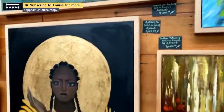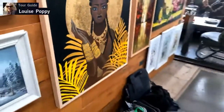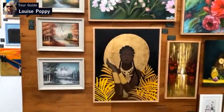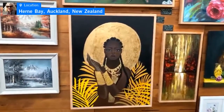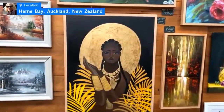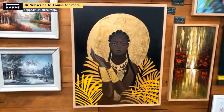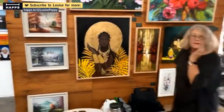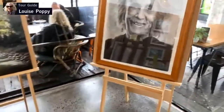One painting that's been really popular is this African diva — the canvas is on gold in the background, and the work features charcoal.